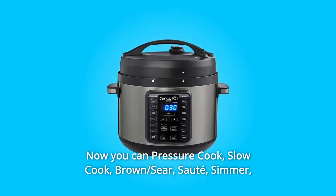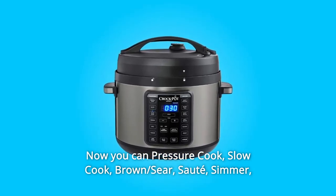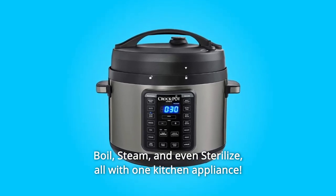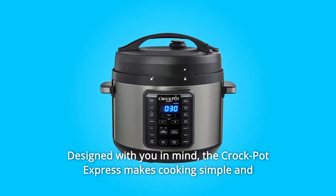Now you can pressure cook, slow cook, brown, sear, sauté, simmer, boil, steam, and even sterilize — all with one kitchen appliance designed with you in mind.